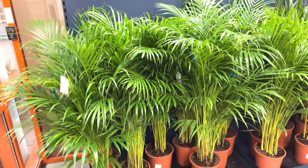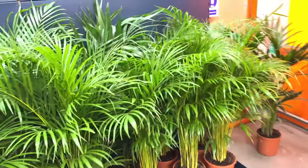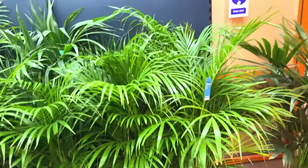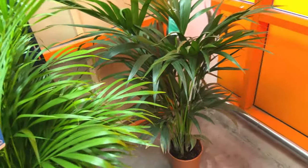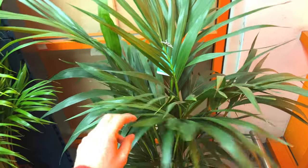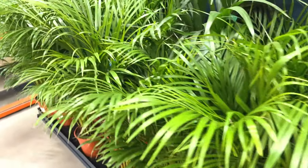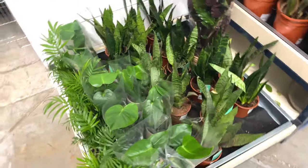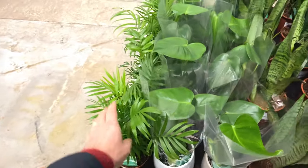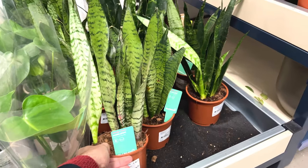Forty-two pounds — very nice. I don't have one of these, I would quite like to have one. This one looks very nice as well — fifty quid. Definitely a statement piece for your house. A little selection of plants down here — we've got some more parlour palms, some more monsteras, snake plant. Already got that in my house — twelve pounds, not too bad. Ideal for a shady room.